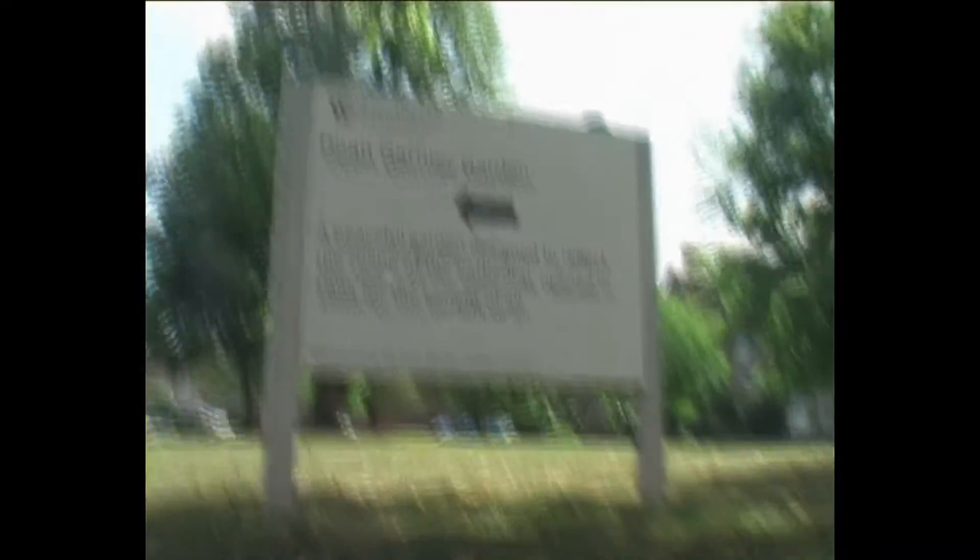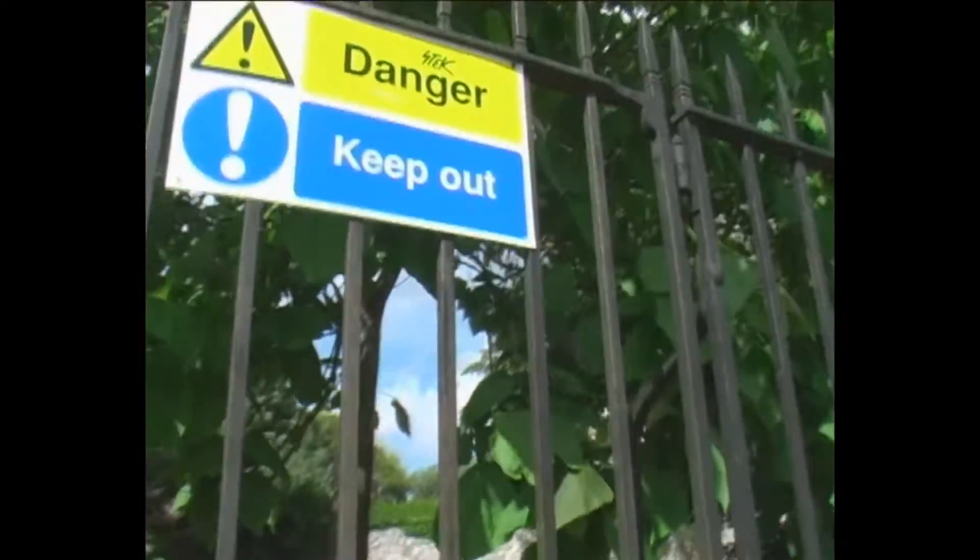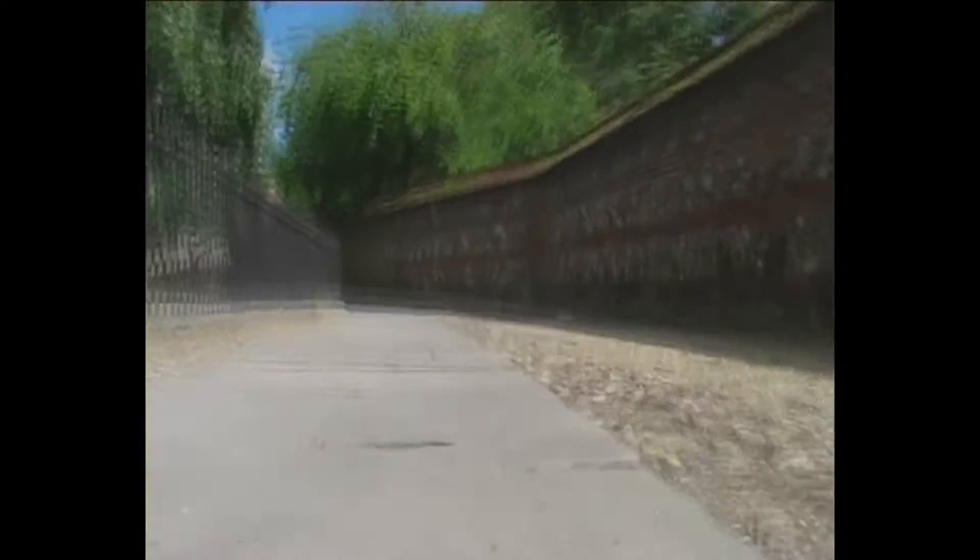Let's see what's on this sign: Dean Garnier Garden. A buddy of mine lives there — let's get into it. It's a very small garden behind the cathedral. I really like it. There's a sign that says Danger, Keep Out — but I don't fear anything. I really like this way.